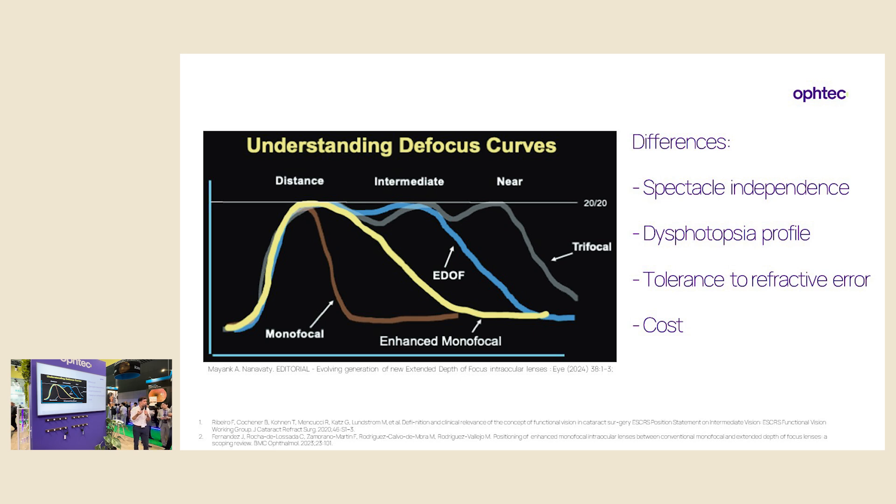We also have to think about tolerance to refractive error. EDOFs and enhanced monofocals have shown a bigger tolerance to refractive error, meaning we can play a little with the residual refractive error — we can leave patients slightly myopic to increase the quality of intermediate and near vision. And finally, cost. We don't talk a lot about cost at these meetings, but it is an issue. When patients pay more for a particular IOL, that affects their expectations and happiness after surgery.